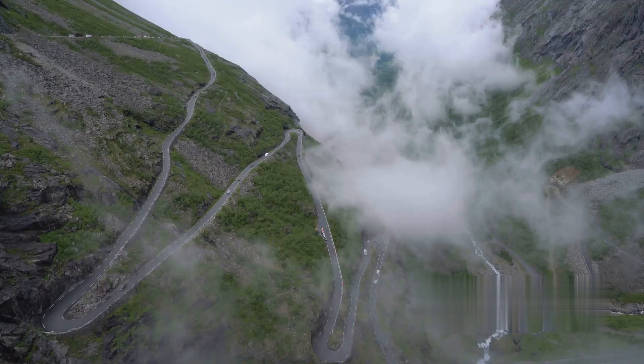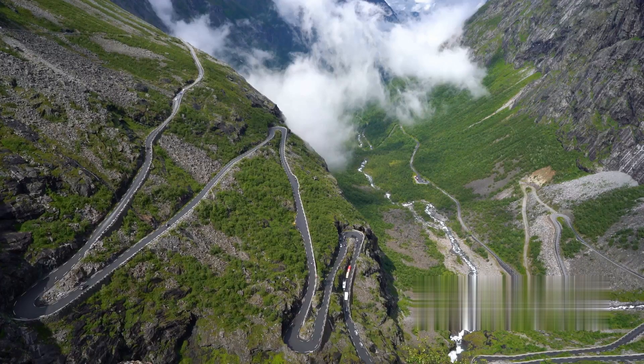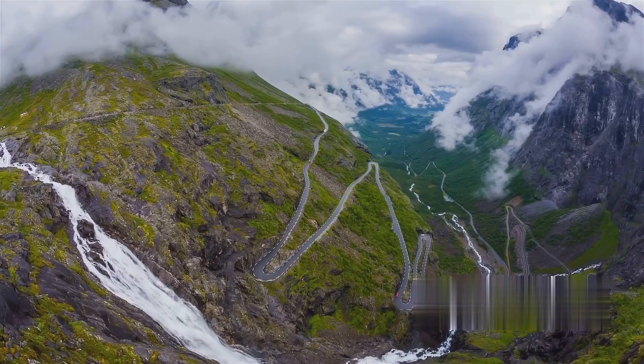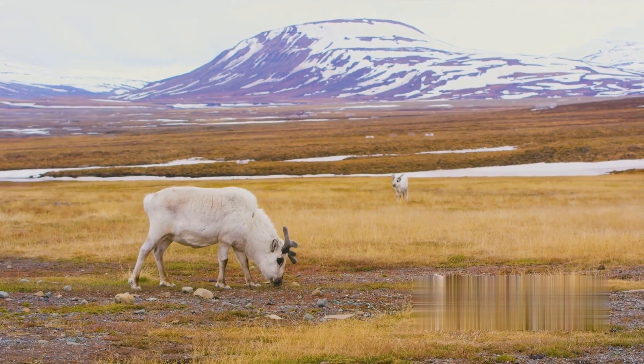Next up, we have the Trollstegen Mountain Road. This serpentine pathway is a marvel of engineering, zigzagging up the mountainside with 11 hairpin bends. It's a thrilling ride for the adventurous at heart, but also a photographer's dream with its stunning views of the Stigfossen waterfall.